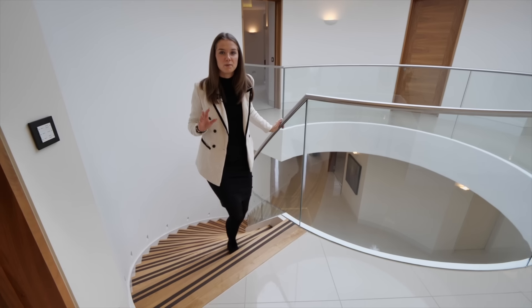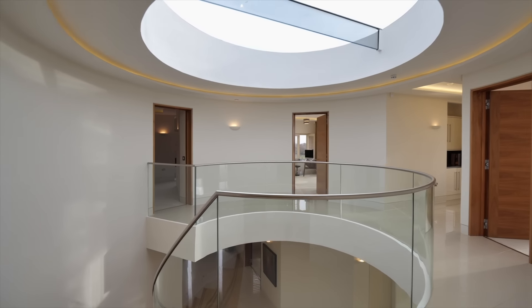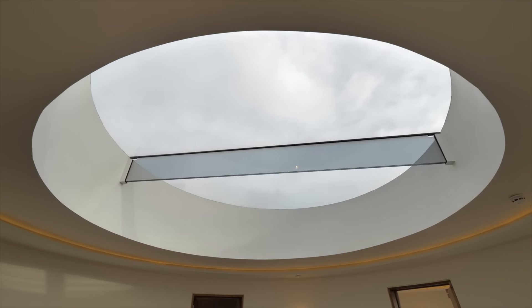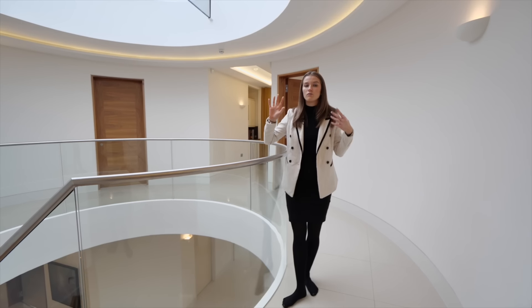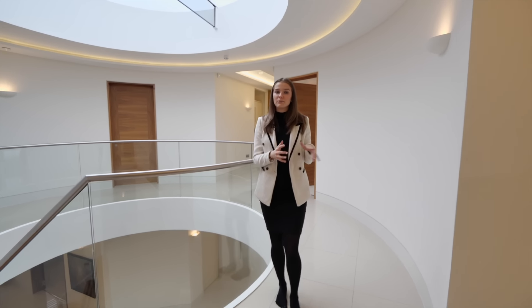Coming up from this beautiful staircase we have this galleried landing area of the atrium with natural light flooding in from the glass panelling on the ceiling. You can look down and actually see the front door, completely open plan, and then you've got five bedrooms coming off of here — so let's go straight into the principal bedroom suite.